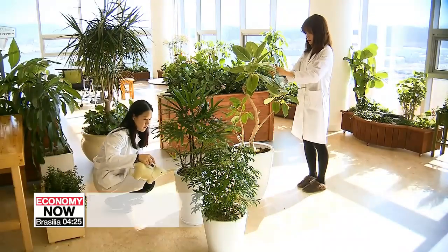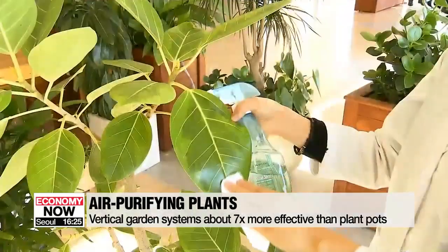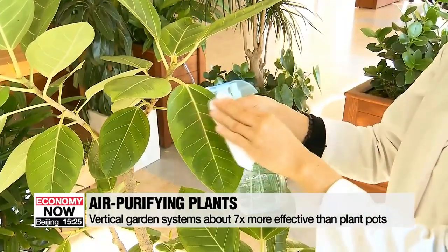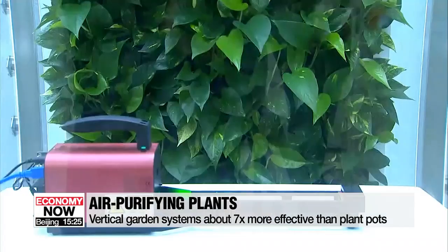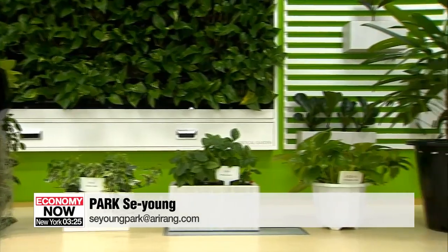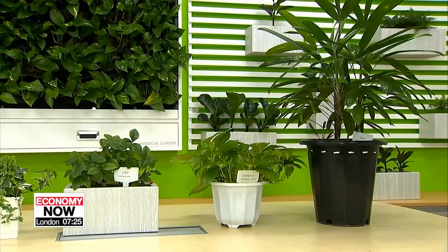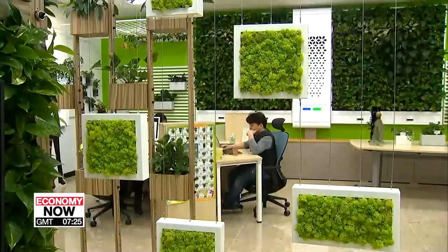For the growth and purifying effect of plants, it helps to wipe the upper surfaces of leaves for photosynthesis, while leaving the lower surfaces as they are. Also, a vertical garden system, or bio wall, was found to be about seven times more effective at air purifying than individual plant pots. The Rural Development Administration also recommends Spanish moss, common ivy, and bamboo pump for purifying air at home.